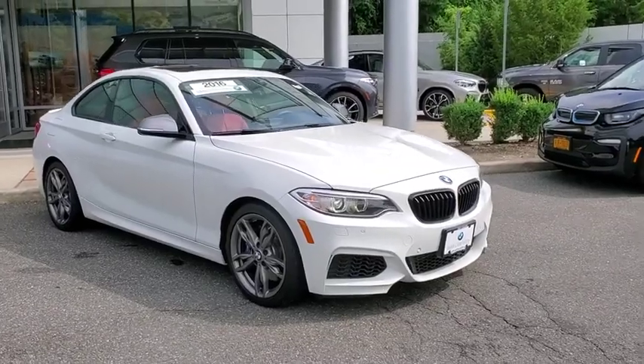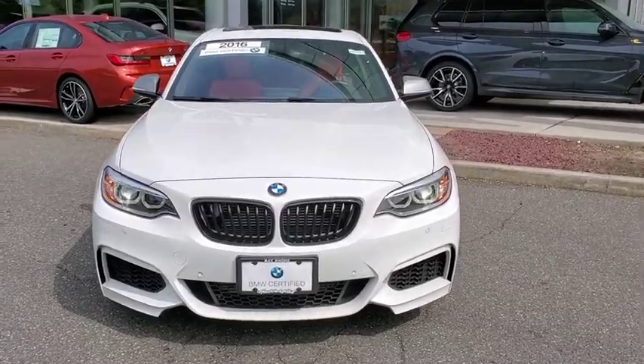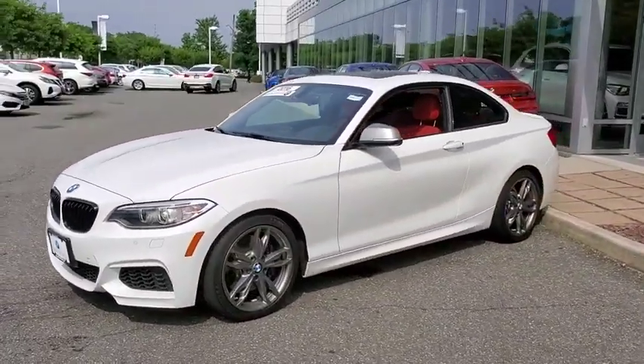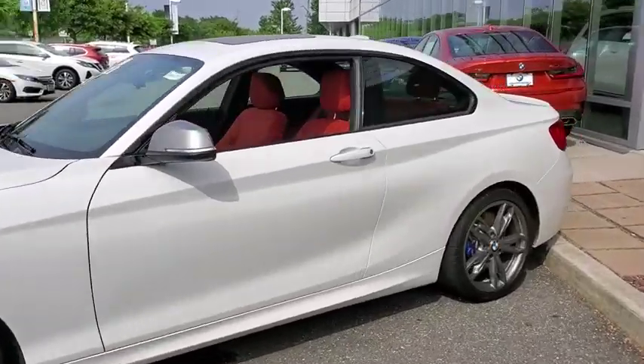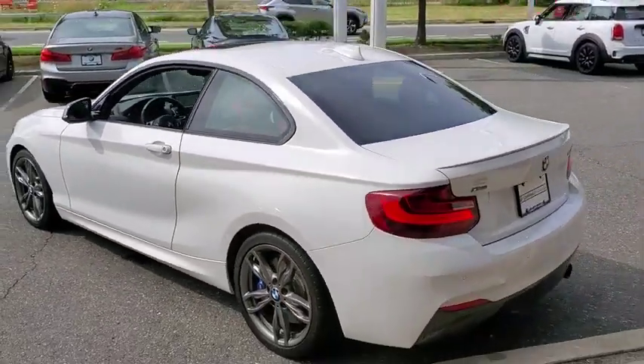Make a great choice today with the 2016 BMW 2 Series. The BMW 2 Series is a powerful and fuel-efficient machine which comes with exceptional handling, high-quality interiors, and it delivers on BMW's ultimate driving machine.